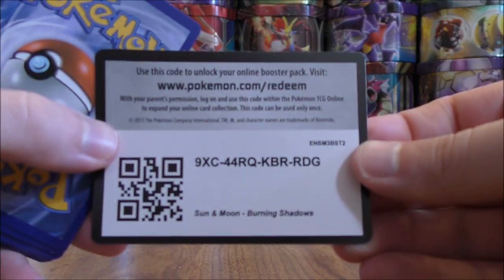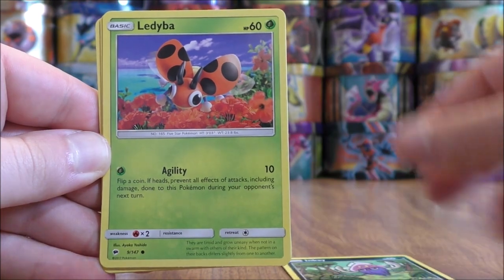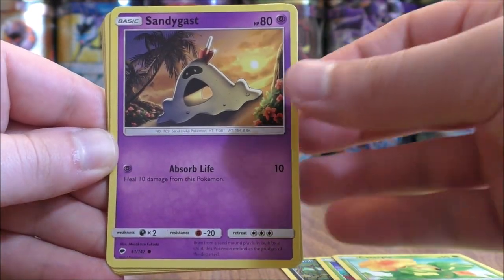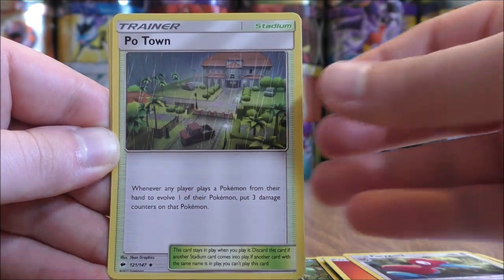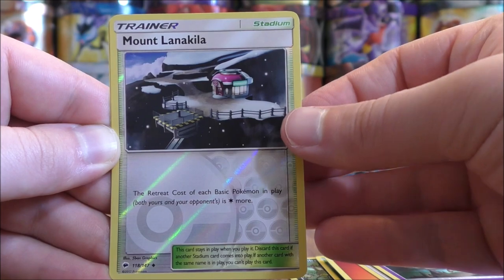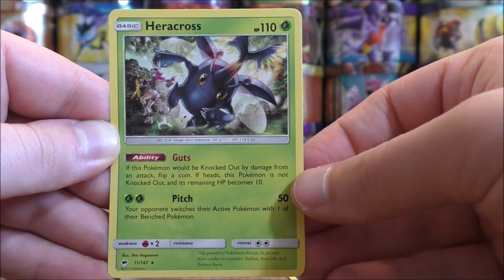Tapu Fini pack now. Pack thirteen starts with Inkay, Ledyba, Caterpie, Sandygast, Venipede, Fire type energy, Porygon 2, Phantump, Dusclops. Reverse holo is a Mount Lanakila, which is an uncommon. And the rare here would be a Heracross.